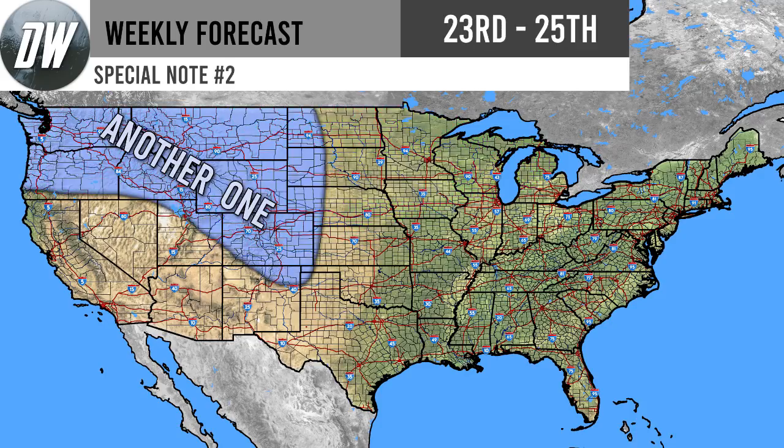Moving on to the second special note: we're going to have another storm heading in from the 23rd through the 25th. This one doesn't look to be quite as intense, but it does extend into more areas like the southern Rockies and even northern New Mexico. Since this one is a little further out I didn't indicate where it will be snow versus rain, but there will be some snow in high elevation areas and rain in surrounding regions. I may need to make a separate video specifically for this storm with snowfall totals in the next few days.